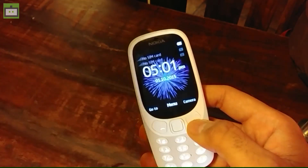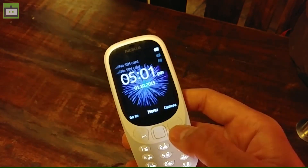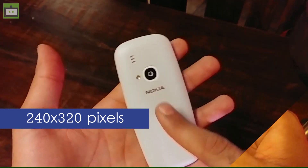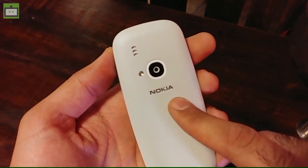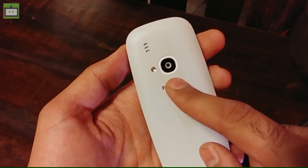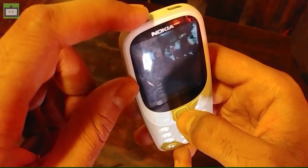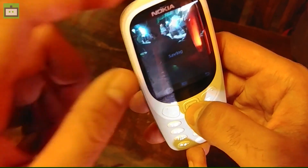Talking about the specifications of this feature phone — at the front we have a 2.4-inch QVGA display that gives you a resolution of 240x320. At the rear side, we have the Nokia branding and a 2-megapixel camera paired with an LED flashlight. There is also one speaker unit at the rear side. The phone is quite compact and here we have all the regular physical buttons that you have seen with Nokia feature phones. And this is the 2-megapixel camera interface.